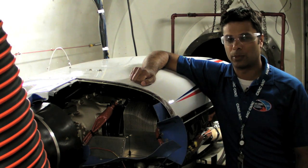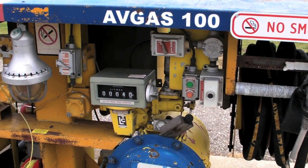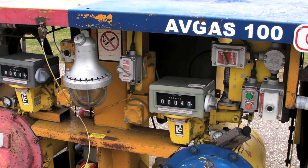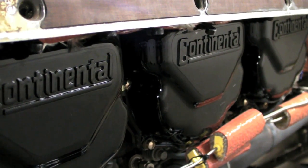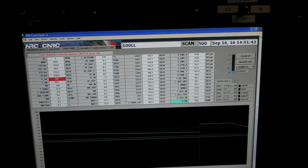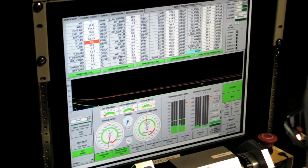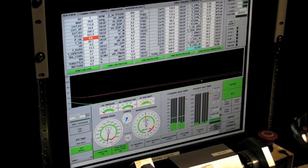We just finished a preliminary campaign commissioning this facility and testing 100 low-lead as the baseline fuel. That's what this engine is certified to run on, and we want to use that fuel to compare the candidate fuels against it. All the performance specs for this engine come from 100 low-lead, and we want to see if the new fuels meet all the same performance specs given in your pilot operating handbook.